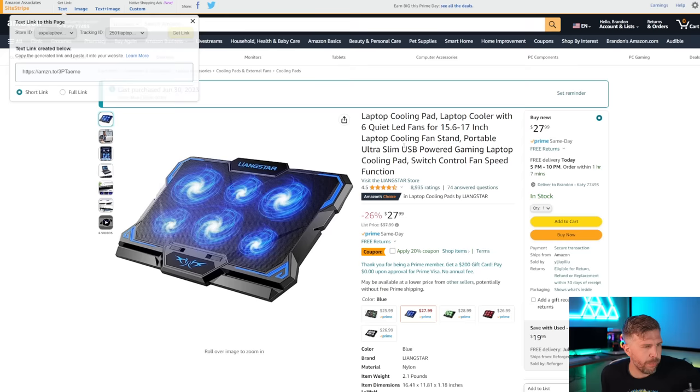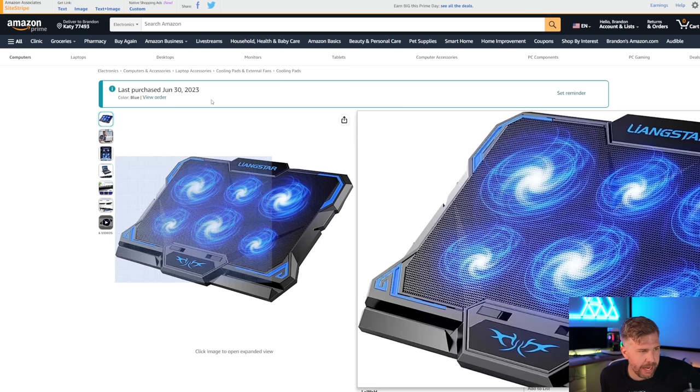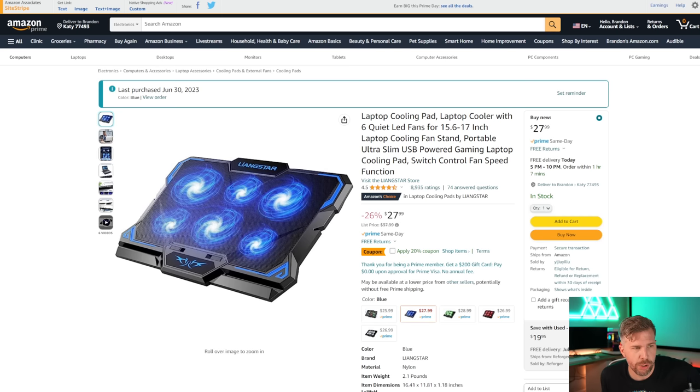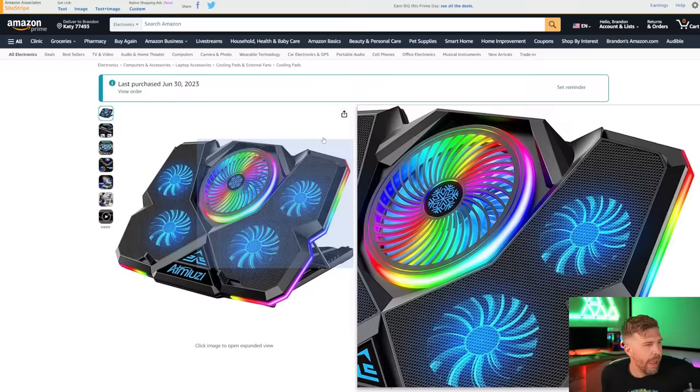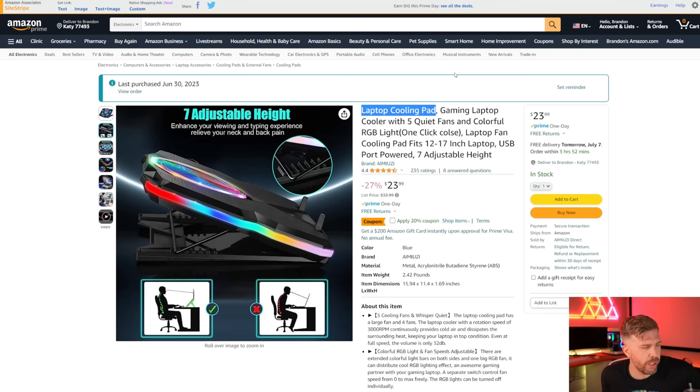Next is the Langstar laptop cooling pad at $27.99 — it has six fans, legs to prop it up, multiple switches, and LED lights. One of the other coolers has a ton of RGB, but I'm curious if the RGB in practice is actually good or if the product photos just make it look great. Links to all of them are in the description.